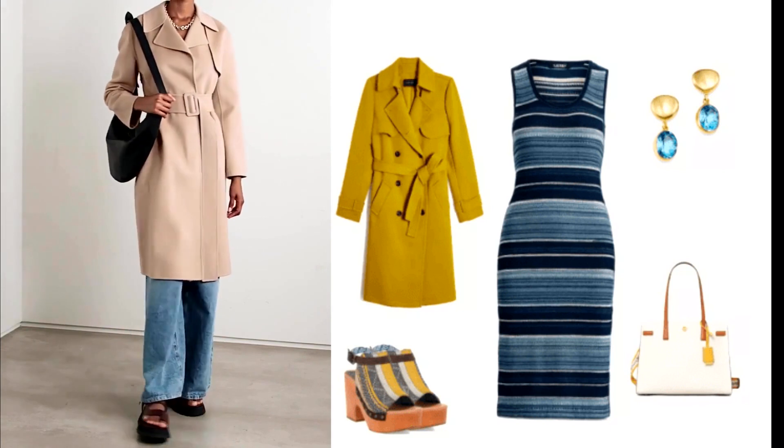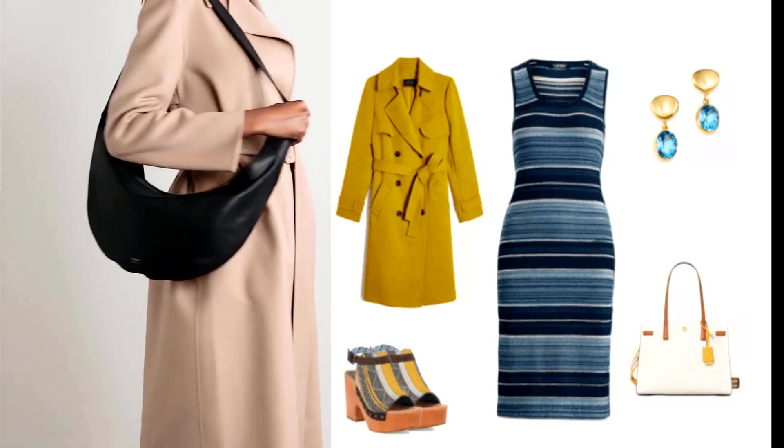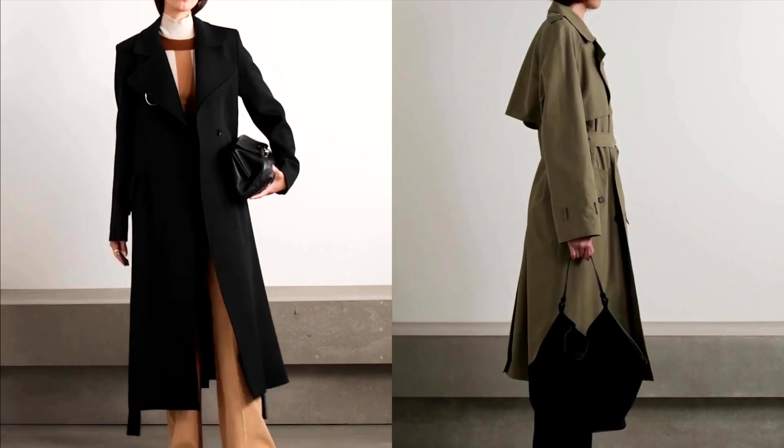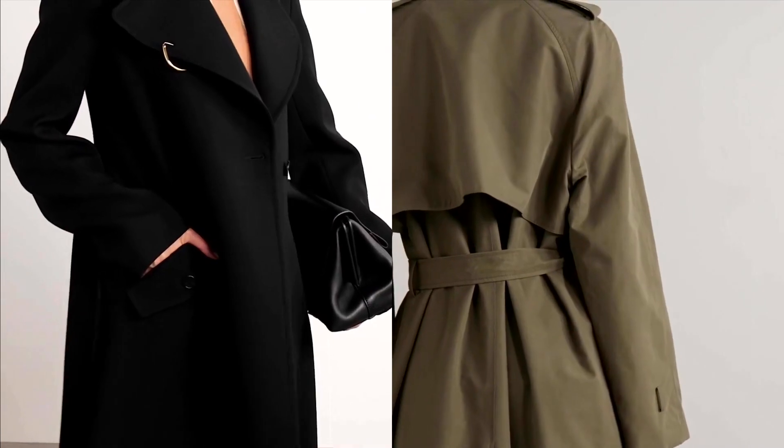First is the trench coat. This coat typically features a double-breasted design, rendered in a water-repellent fabric, pronounced lapels, epaulets, slot pockets, and a vented back.